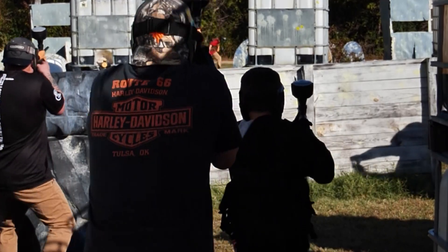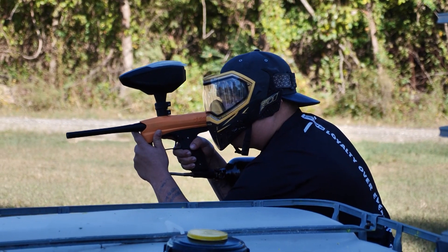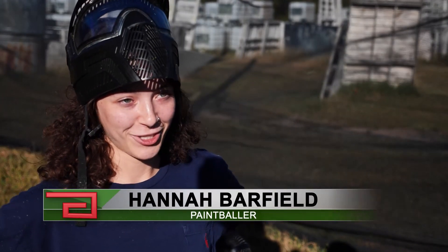You gotta try it, at least a couple times. It's like you're hunting. You just gotta hide and shoot.